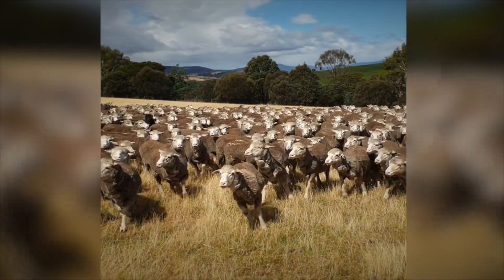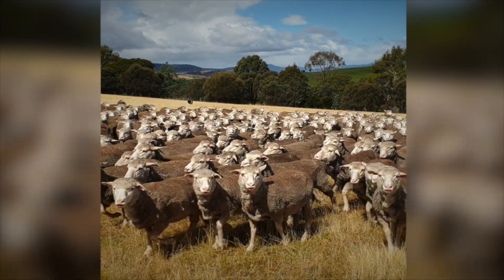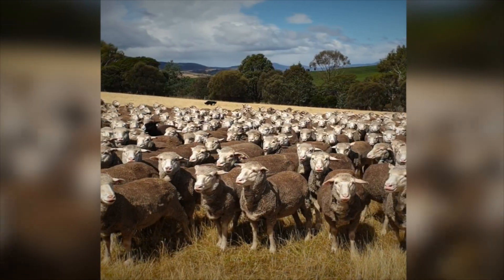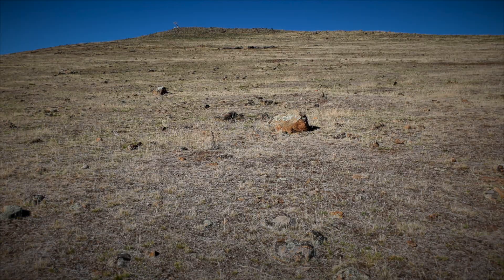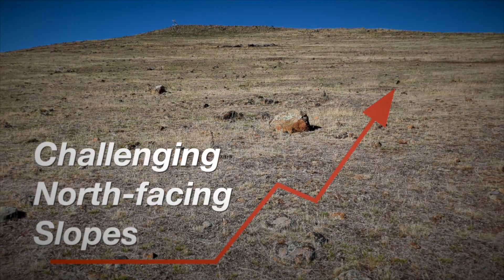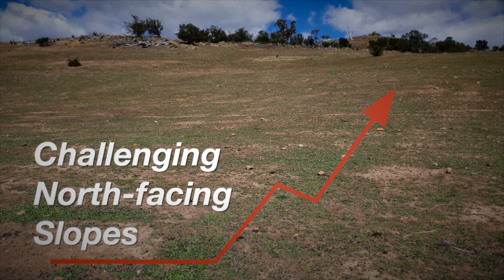Many farmers across the Derwent Catchment are working hard to overcome the issues associated with grazing in an area with highly variable soils, a short growing season and a semi-arid climate. A particular challenge is the management of the extensive north-facing slopes which are prone to soil erosion unless managed carefully.